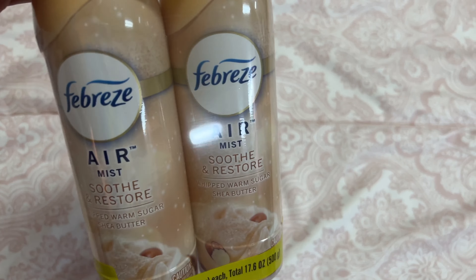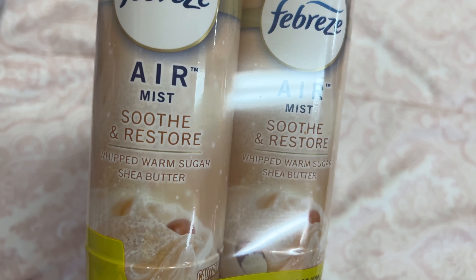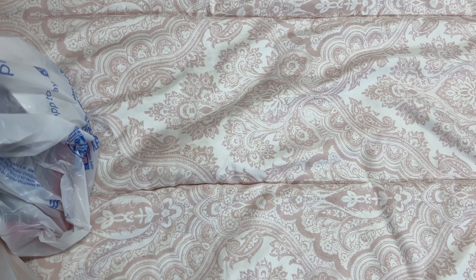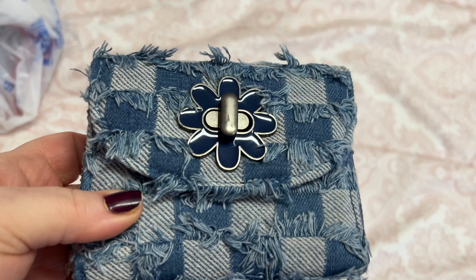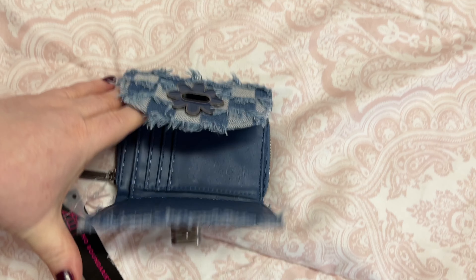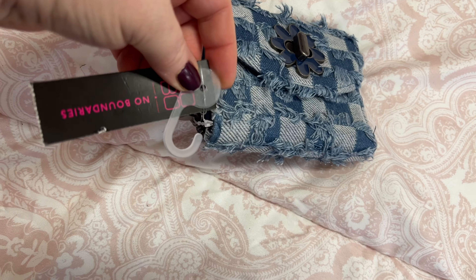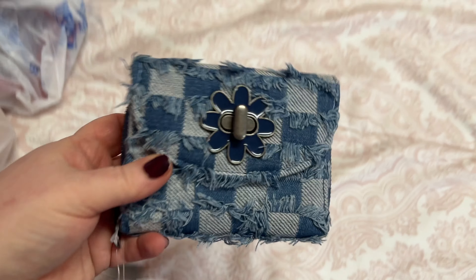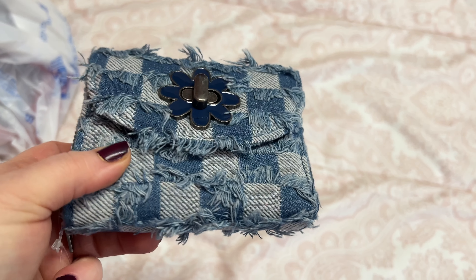Picked up this Febreze — this stuff smells so good, it's Whipped Warm Sugar Shea Butter, y'all this smells amazing. And got this little denim wallet — isn't that cute? I thought that was adorable. It is by No Boundaries and it was like six or seven dollars, but I love it, so adorable.